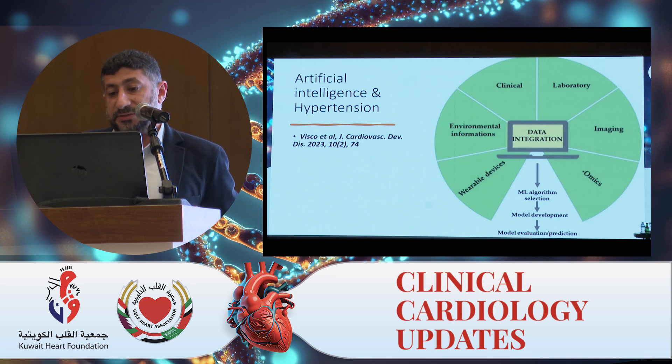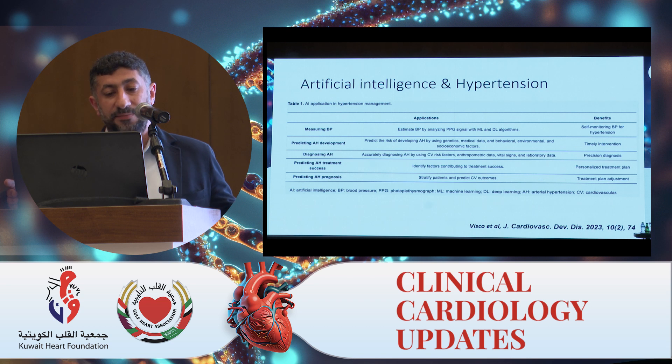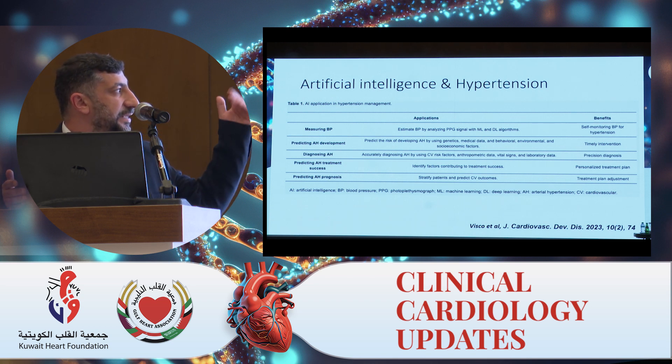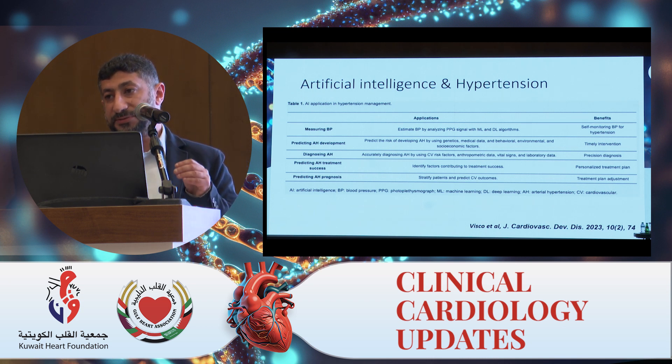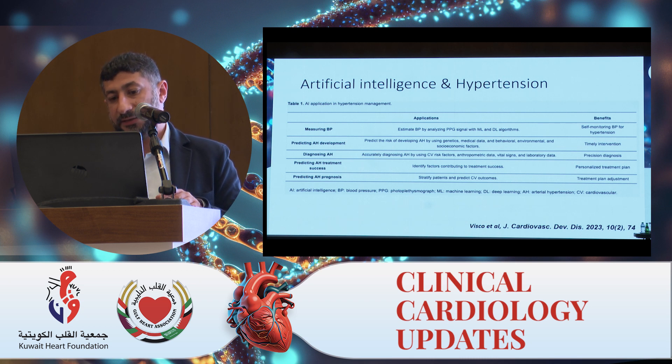Artificial intelligence and hypertension: we can input a lot of information into machine learning systems, including personal, social, and continuous blood pressure readings, which can be interpreted to give us many answers. We can measure blood pressure by analyzing the PPG signal from wearable devices with improvement. AI can also diagnose hypertension, predict response to treatment, and predict prognosis. There are studies ongoing in this field, and it looks promising.